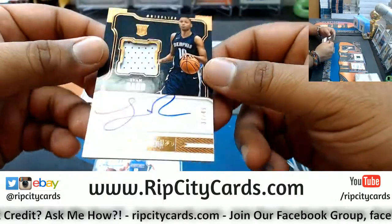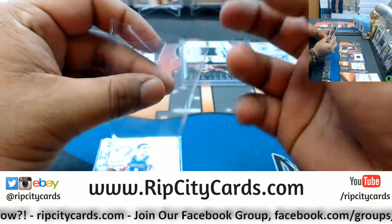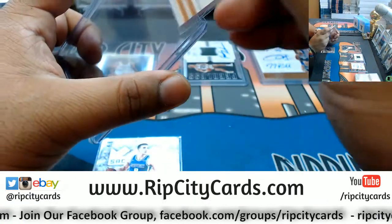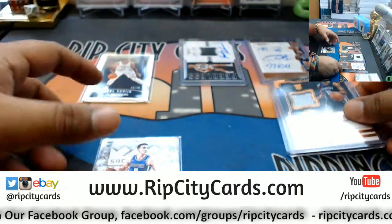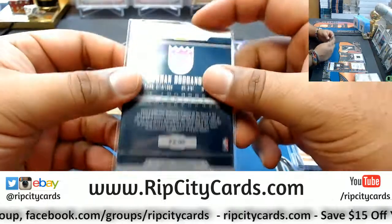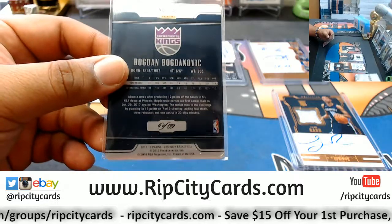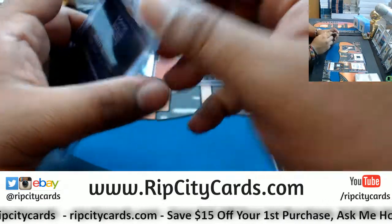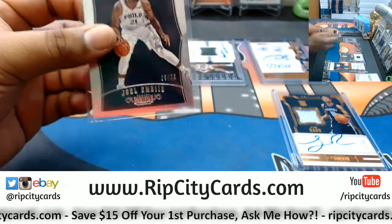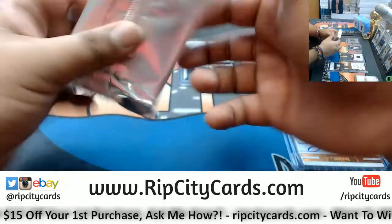What do we have here — the rookie patch auto number 37 out of 49 for Ivan Rabb of the Grizzlies. We have Bogdan Bogdanovic of the Kings with the metal card numbered 6 out of 199. These rare 75-point top loaders — might as well just top-load everything now.